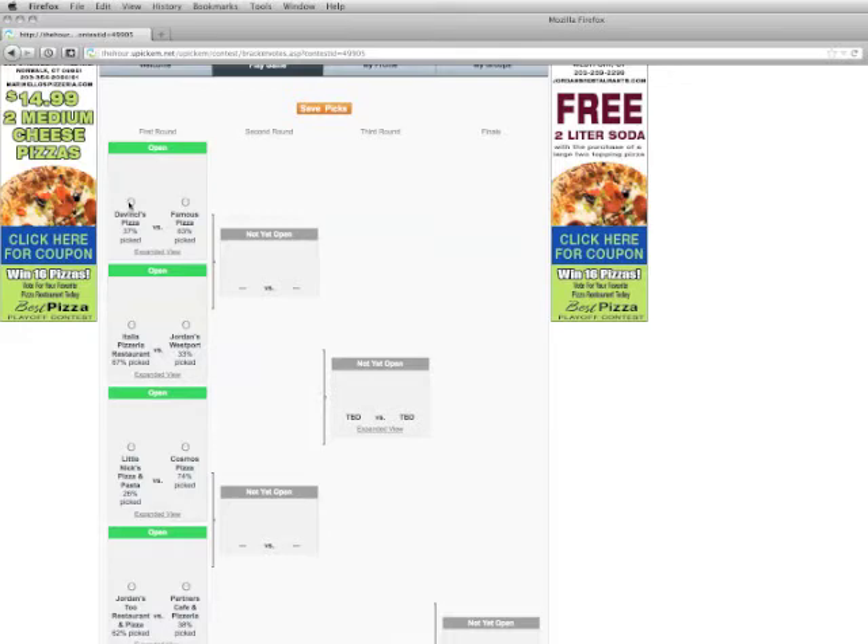From there it's fairly simple. All you want to do is select your favorite pizza place by clicking on the little button above. If you like Da Vinci's or Jordan's, go through and pick your favorites. You'll have to pick eight in the first round.